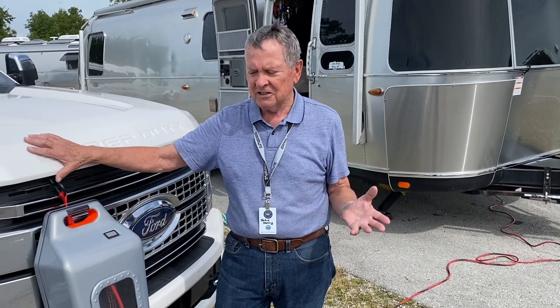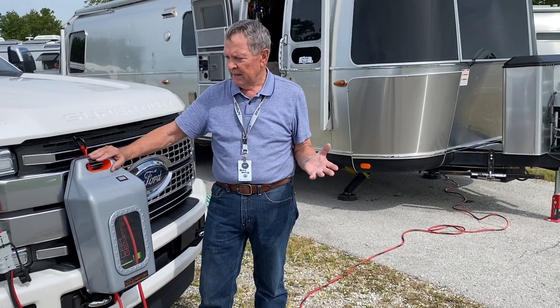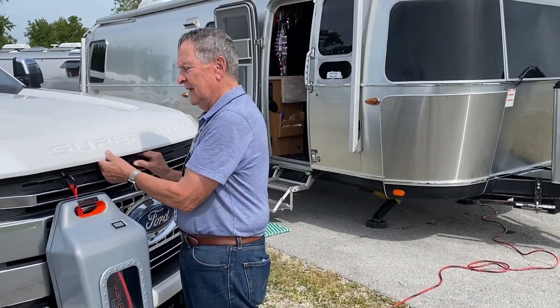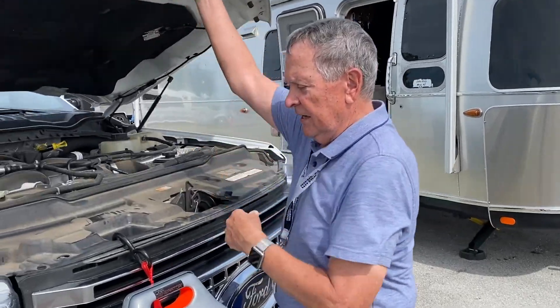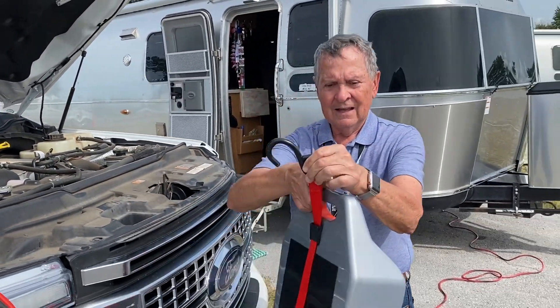When John showed me this — this is the car generator — it's a 1,000-watt model and it's very easy to hook up. He showed me the whole thing. It's so lightweight, it's like 11, 12 pounds. Super easy.